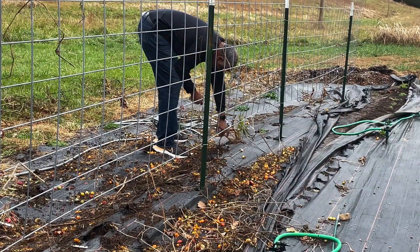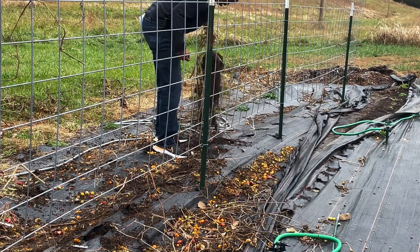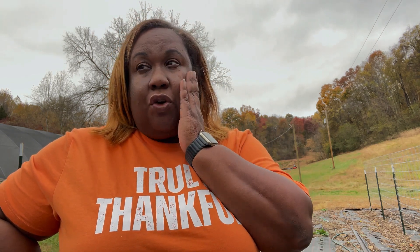Literally everything from the summer will be out of the ground soon. We still haven't decided what we're going to do with this space over the winter. I really wanted to plant a cover crop, but I don't know if I'm too late - I've never done one before. It has to be established and germinated before it gets too cold. We've had our first frost, but the 10-day forecast is in the 70s. If we don't plant a cover crop, I think we're just going to leave the black paper down.